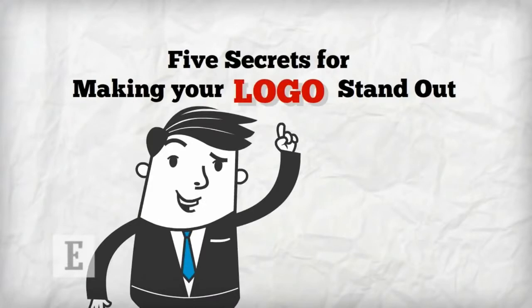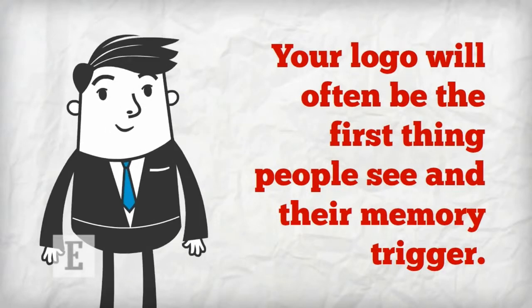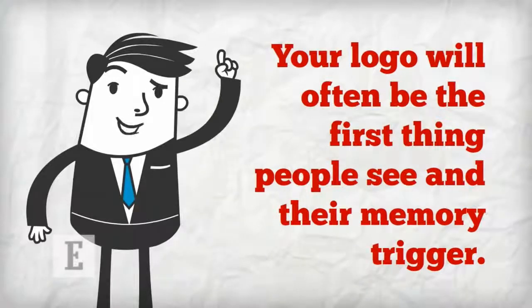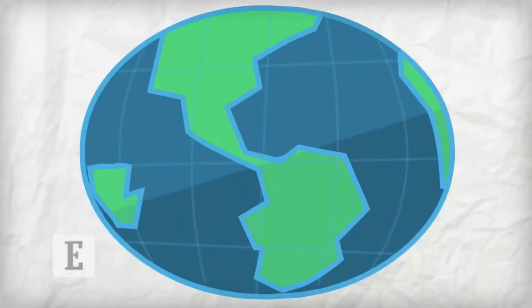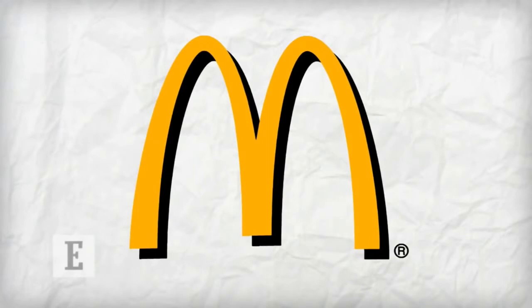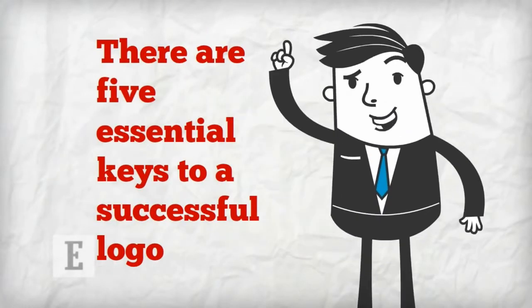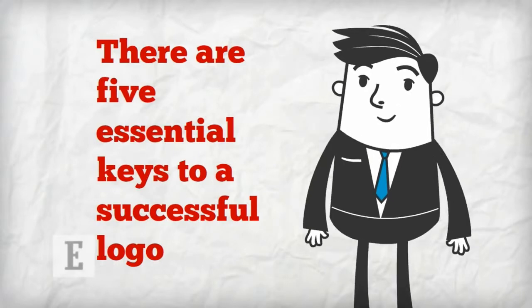Five secrets for making your logo stand out. Your logo will often be the first thing people see and their memory trigger. The majority of the world's population can identify at least a few iconic logos, such as that of Coca-Cola or McDonald's. That's the whole point — there are five essential keys to a successful logo that the best all have in common.